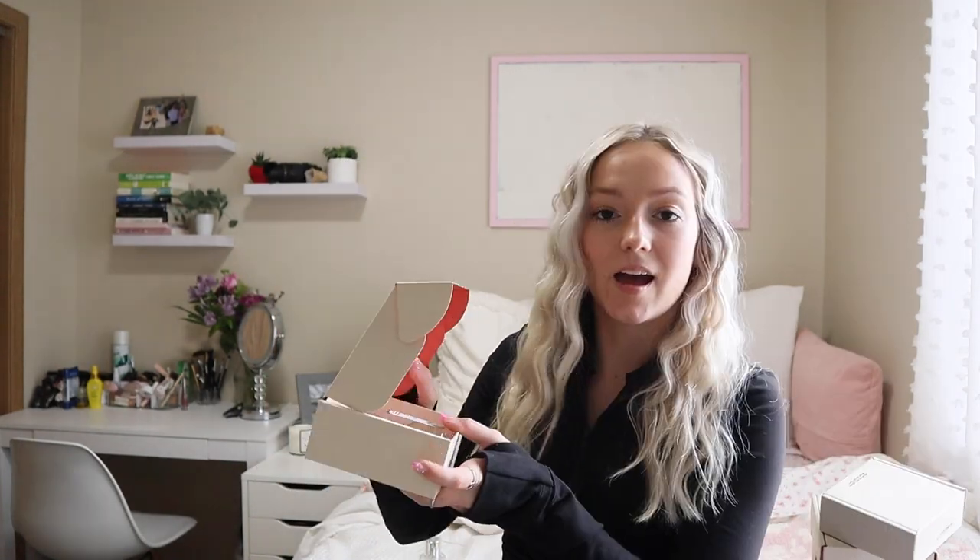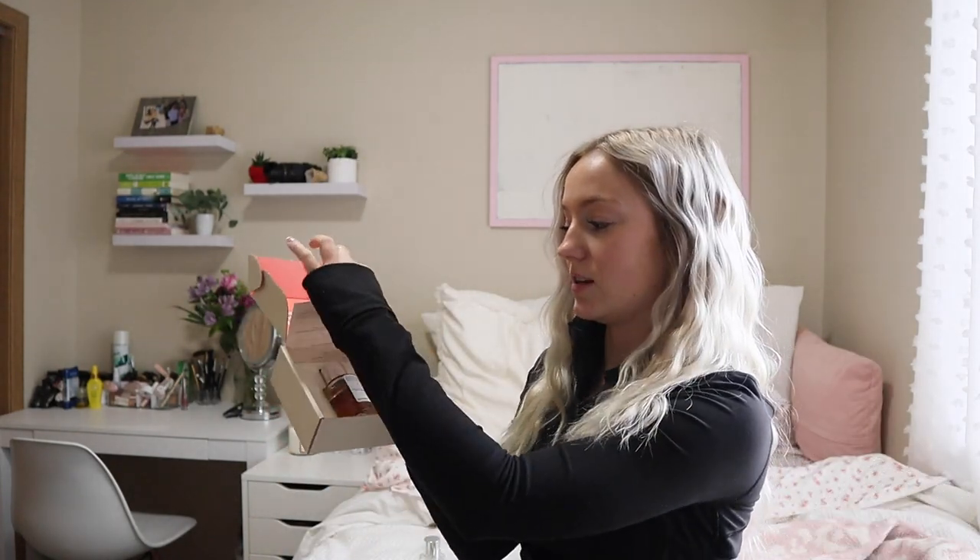When you order Dossier, they come in these cute little boxes, and inside is your perfume and a little sheet talking about the scent. One thing I will say about Dossier perfumes is they are super travel-friendly. I've actually already traveled with them, and it didn't leak at all. The size is 1.7 fluid ounces, so it travels well.